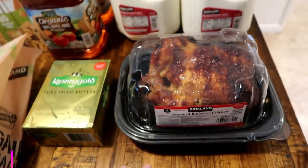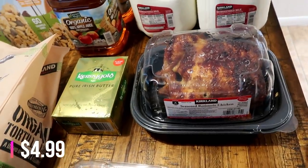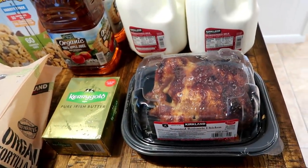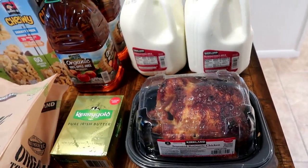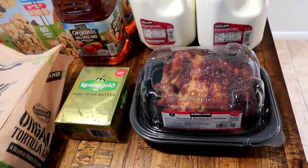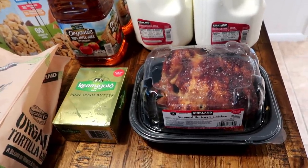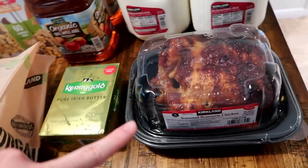Also got a rotisserie chicken. I like to strip this down and I'll use it for chicken salad or put it into chicken quesadillas. I'm just not really good with cooking chicken — I never have been. I usually just overcook it and it ends up really dry and gross, and I don't season it very well. So rotisserie chickens are kind of my thing because it's already ready to go.